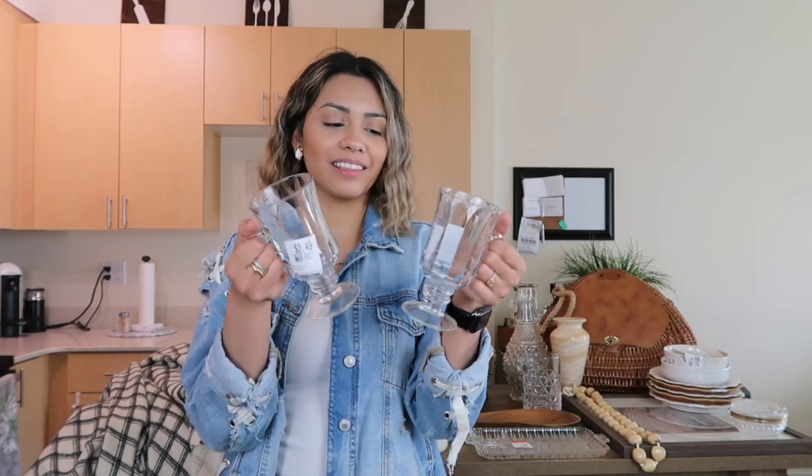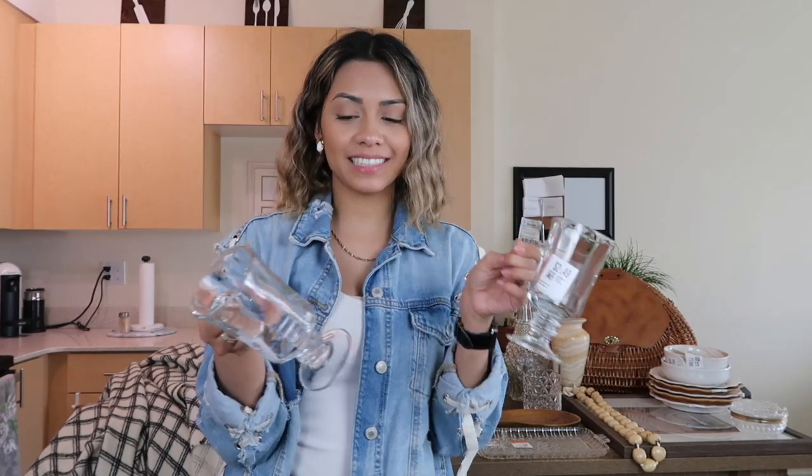These cups I had to Google — they're technically called footed cups, also known as Irish coffee cups. I saw some at Goodwill but these ones at Value Village looked a lot better. I got them for $2.49 each. It's normally just a party of two in my household — just me and my husband. I love these so much and he actually really likes them as well.